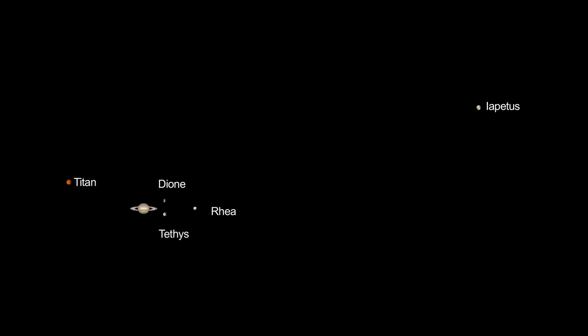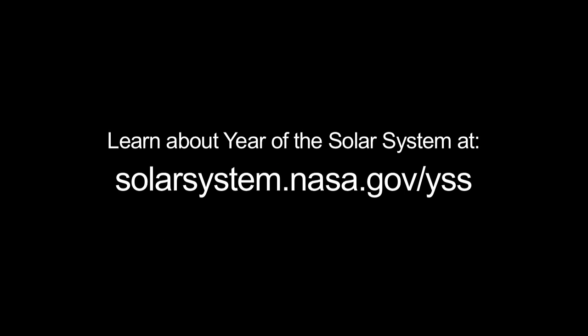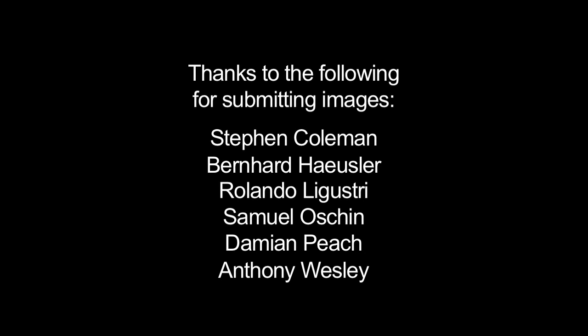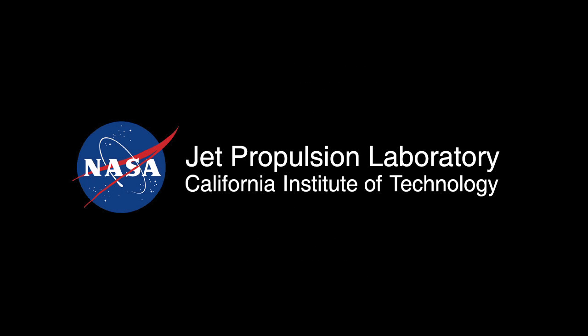You can learn about February's Year of the Solar System theme at solarsystem.nasa.gov/yss. And you can learn about all of NASA's missions to the solar system and beyond at www.nasa.gov. That's all for this month. I'm Jane Houston Jones. Thanks a lot.